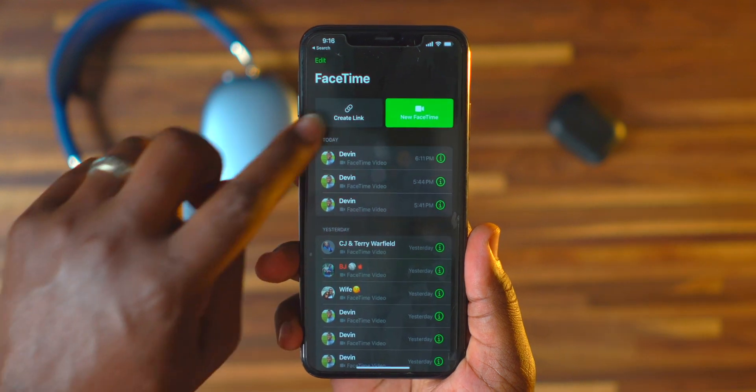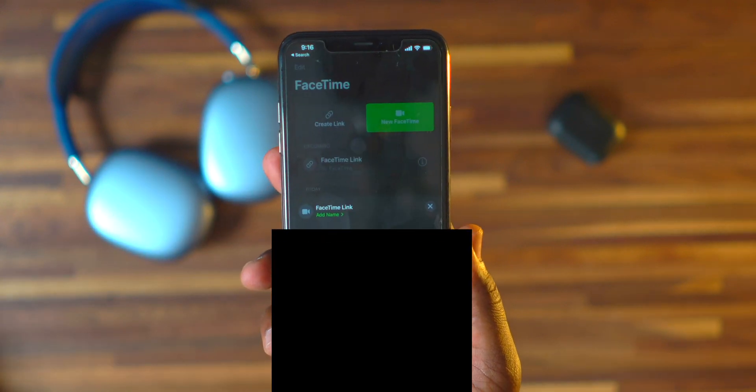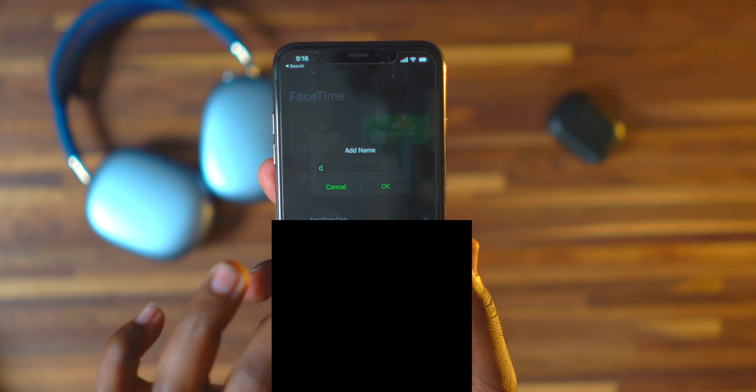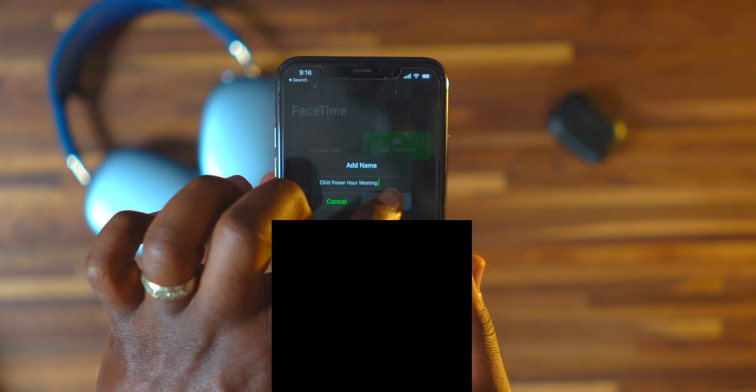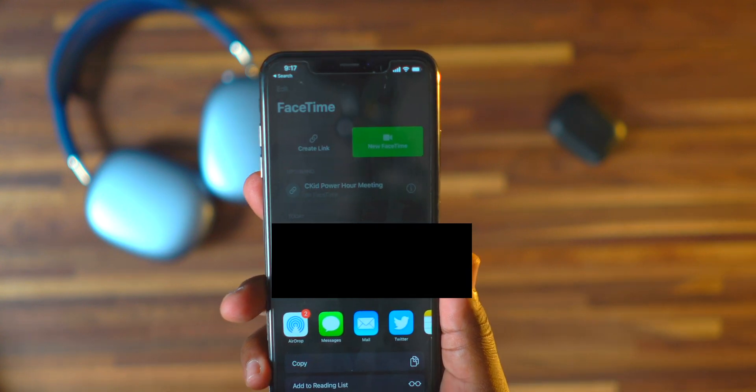How many of you have a group of friends or family where most have iPhones but one person uses Android? To group video call you'd have to download Google Meet or Skype. Now with the new FaceTime feature called Create Link, you can send your Android friends a link to join your FaceTime chat. Click Create Link, name your FaceTime link — like 'CKID Power Hour' — then text it, email it, or copy it and send it to anyone regardless of whether they're on Android, Windows, or PC.